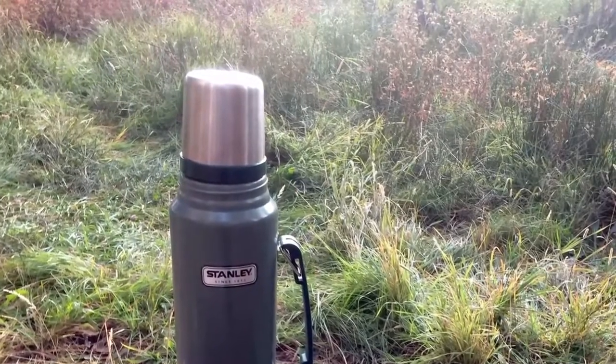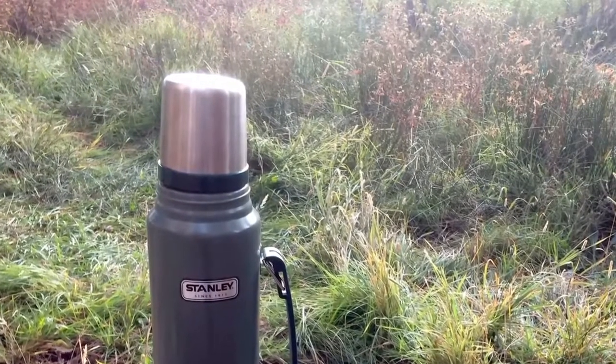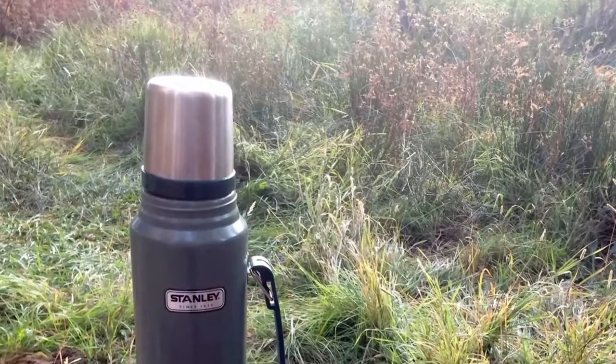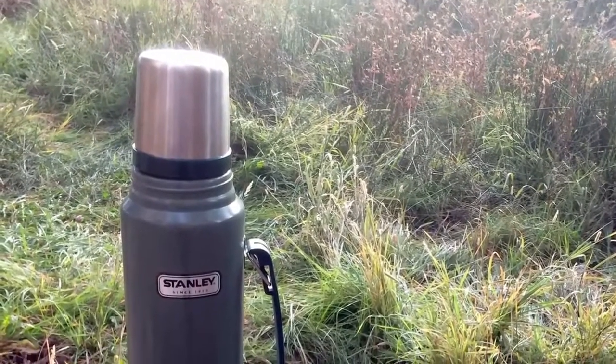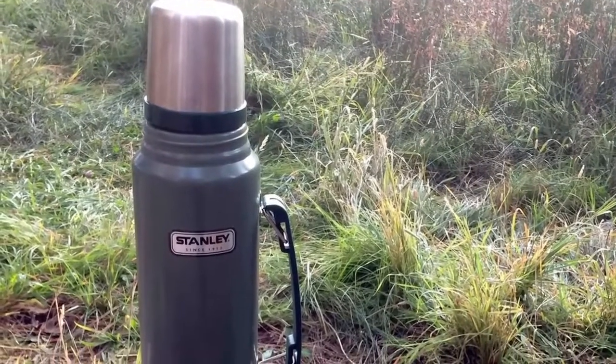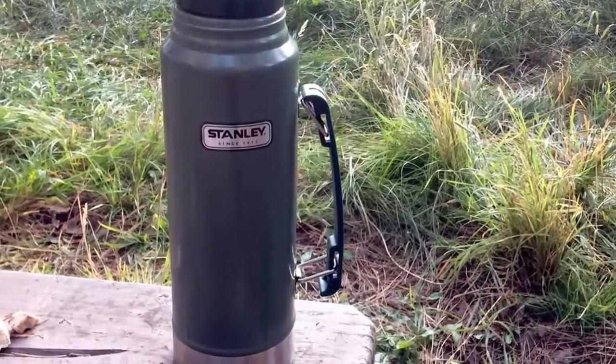The flask is made of 18-8 stainless steel that will never rust, and the material is BPA-free. There is an easy-to-grab handle even if you are wearing gloves, and the handle locks down for easy packing. This thing is built like a rock without being crazy heavy. Even though new Stanley thermoses are made in China, they do keep the old quality.